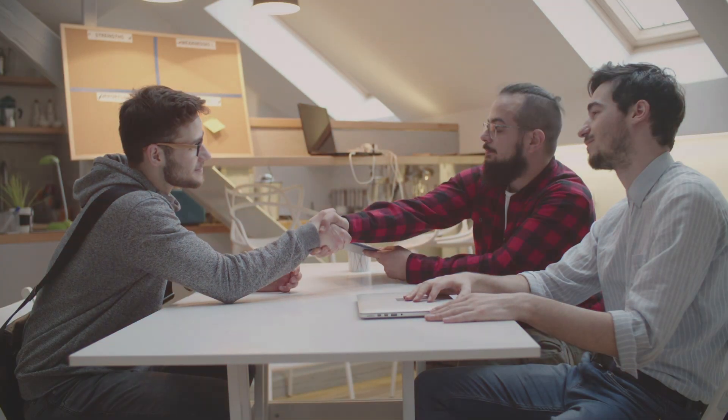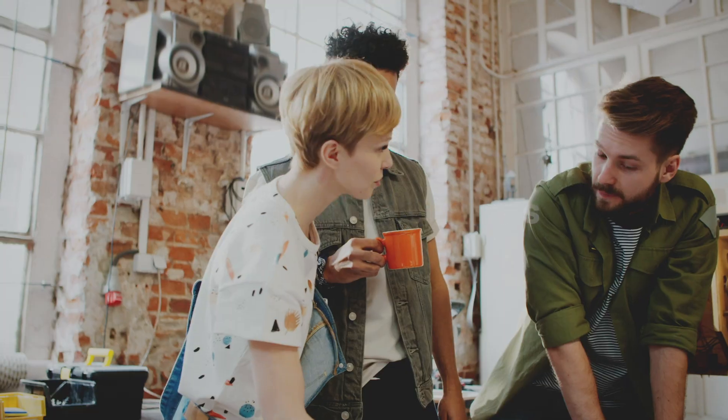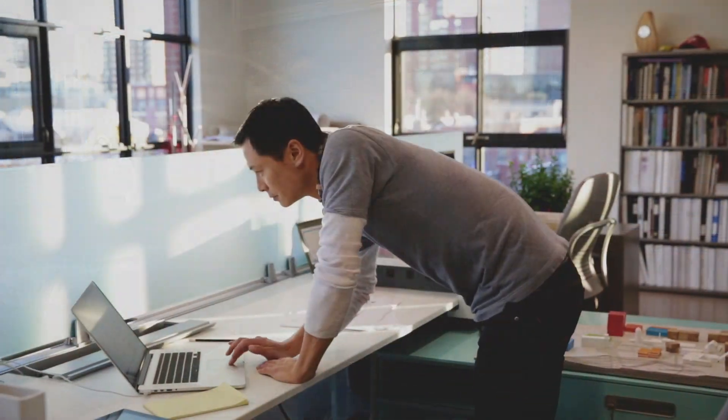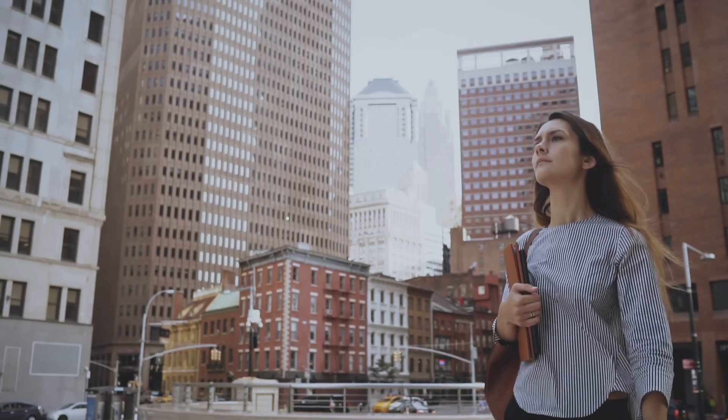ACT 365 puts essential sales and marketing tools in your hands to close deals faster, find new leads, and grow your business. The perfect Office 365 companion, you can stay productive from within Outlook, the app, or wherever work takes you.